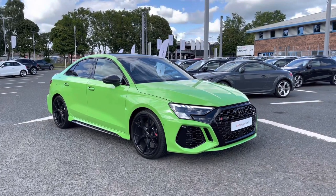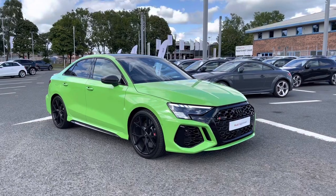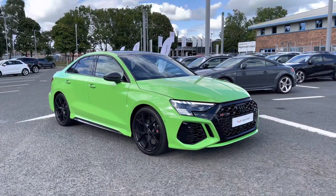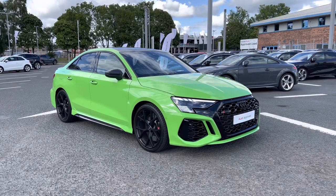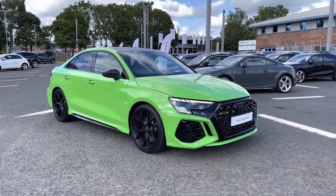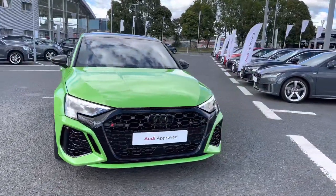Hello and welcome to Carlisle Audi. I'm giving you a tour of this approved used Audi RS3 Saloon in Carbon Black, finished in Kyalami Green. All of our approved used vehicles come with our extended warranty, short side assistance, and a pre-delivery inspection. It's an absolutely stunning vehicle.